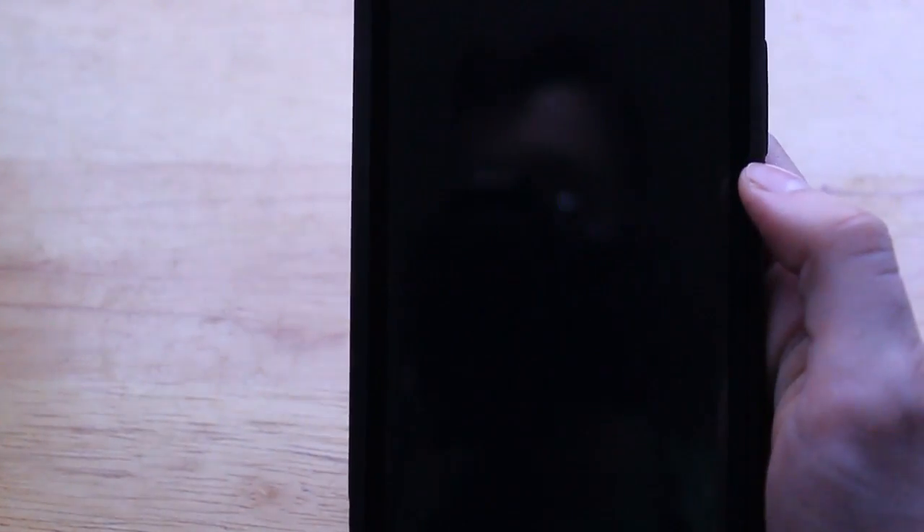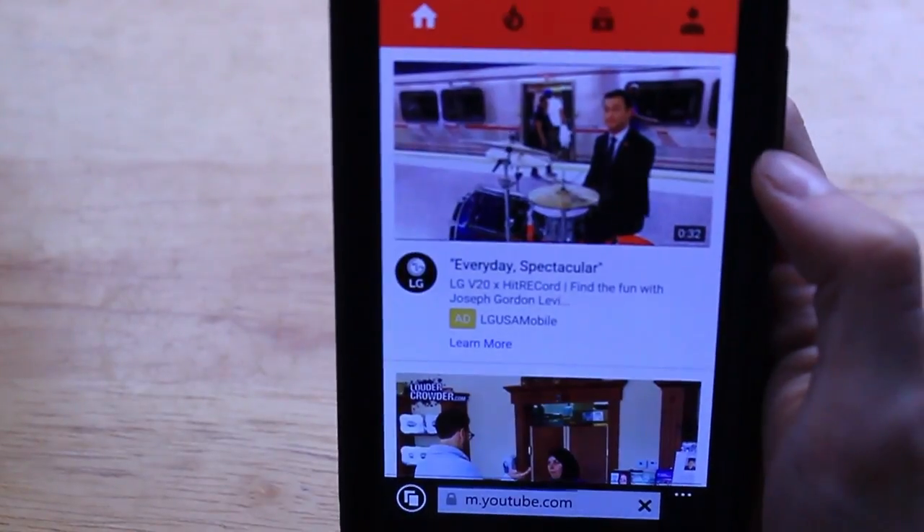The YouTube app is one that sends you straight to the browser, which isn't terrible, but it isn't ideal because you can't access all of the mobile features of YouTube. So, unless you're just looking for a good flashlight app, the Windows Store will serve you fine. If you're looking for anything else, it probably won't.